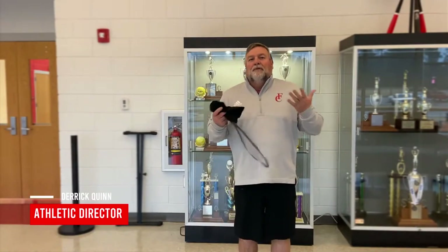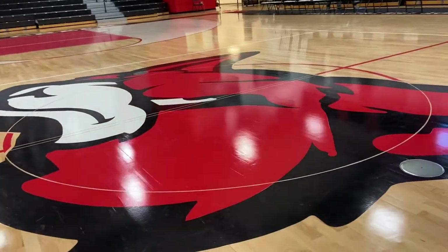Coming to Fox Creek High School is a great opportunity if you're an athlete. We offer a variety of sports. In the fall, we offer football, volleyball, girls' golf, swim, and competitive cheerleading.